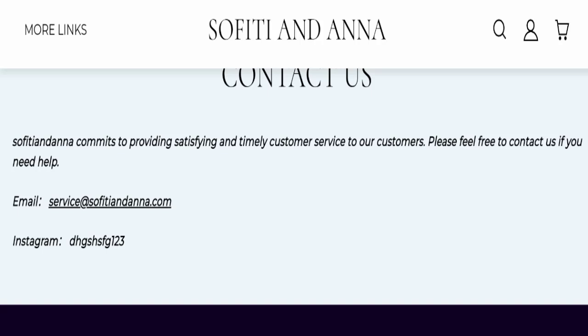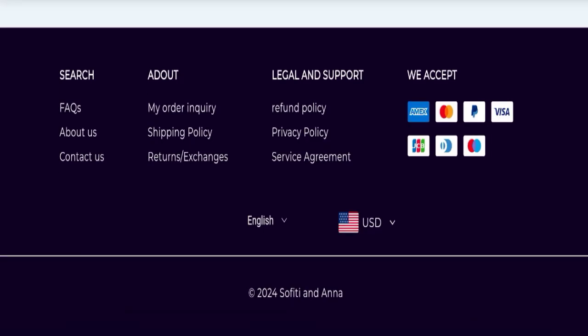For contact, they have mentioned an email address: service@sofitiana.com. Their email address is matching with the domain name, which is a good sign. However, this website is not active on any social media platform, which is a very negative sign.